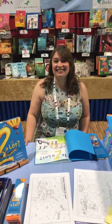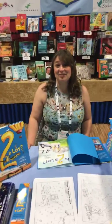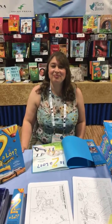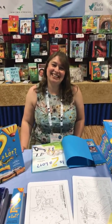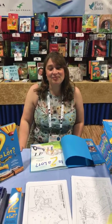We're at ALA 2019 in booth 1256 with illustrator Rebecca Evans of 'Is Two a Lot' from Tilbury House. Thanks so much for being here today. Can you tell us a little bit about the book?